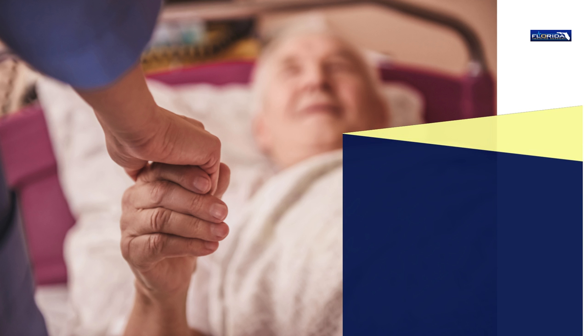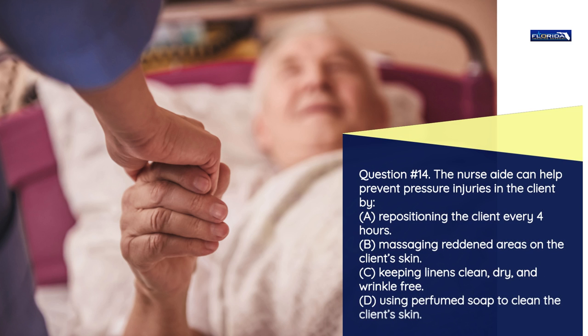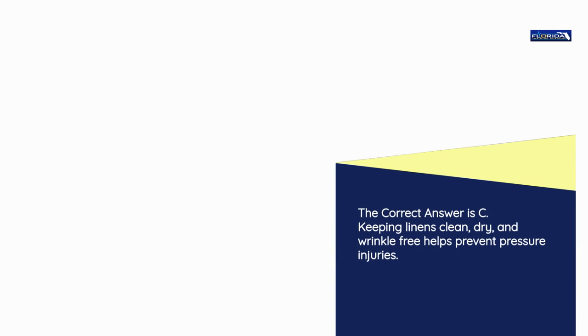Question number 14. The nurse aide can help prevent pressure injuries in the client by: a) Repositioning the client every 4 hours. b) Massaging reddened areas on the client's skin. c) Keeping linens clean, dry, and wrinkle-free. d) Using perfumed soap to clean the client's skin. The correct answer is c: Keeping linens clean, dry, and wrinkle-free helps prevent pressure injuries.